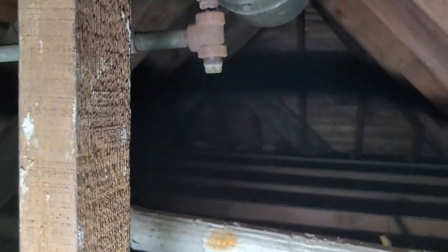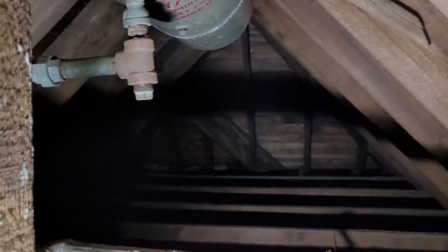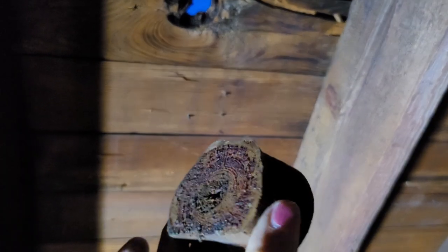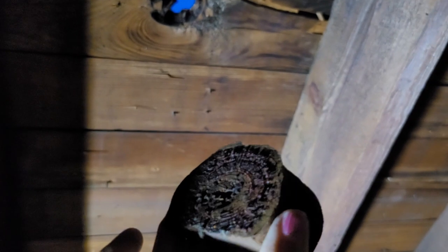Now I've got to get myself back out of here — the things I do for you. The hammering made this big knot fall out. I think I'm going to save that and do something crafty with it.